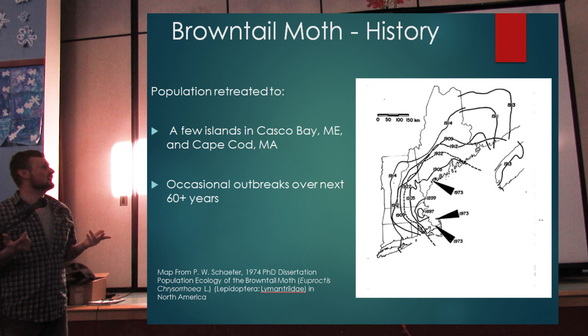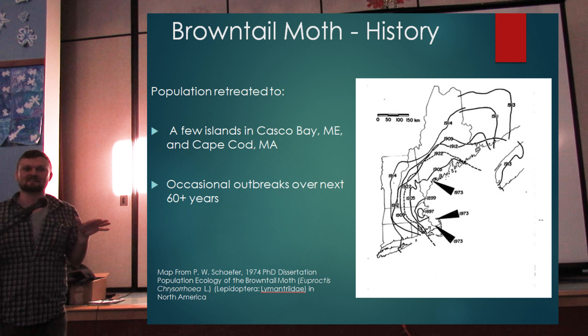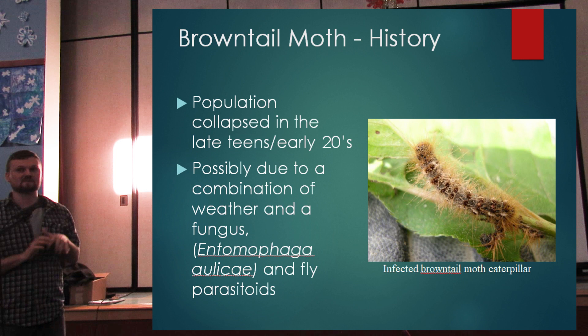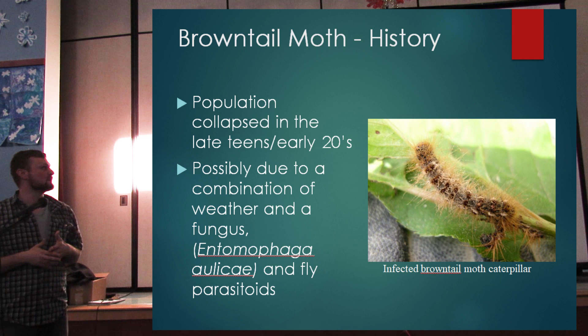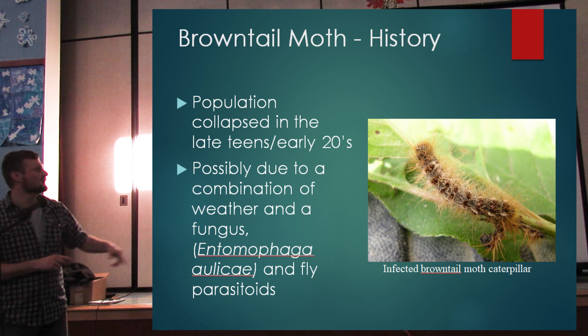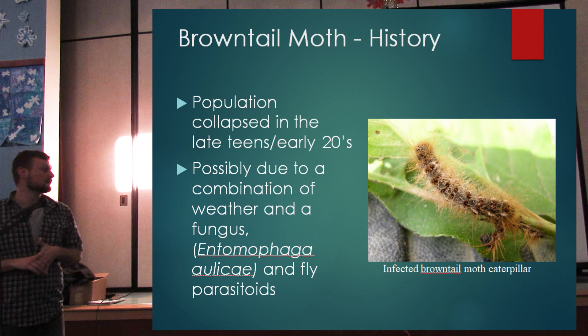A lot of people ask why we didn't eradicate it when it was just on the Casco Islands. It's sort of a false statement to say it was only there — unless you checked every oak, apple, cherry, and birch on the mainland, it was likely at sub-detectable population levels. We don't really know why the population collapsed in the late teens and early twenties since records weren't well kept, but it was possibly due to a combination of Entomophaga maimaiga, a fungus that attacks brown-tailed moth, as well as those generalist parasitoids — the flies and wasps mentioned before.